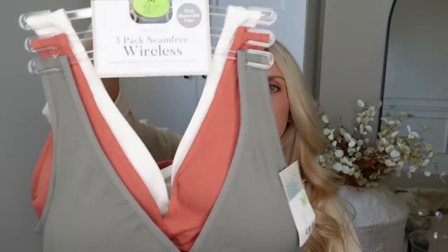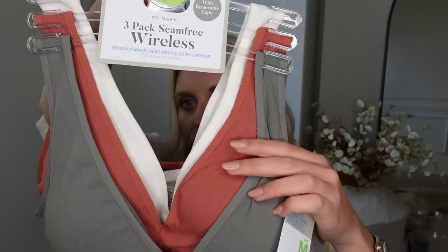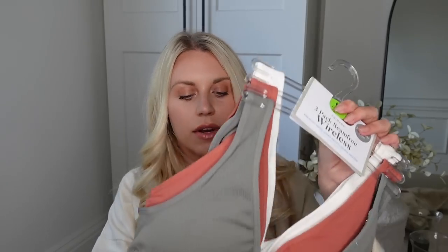Then I got these — a three-pack of seam-free wireless bras with removable cups. They come in a three-pack: cream in a ribbed fabric, then this beautiful terracotta rusty kind of color, and then a favorite of mine — a khaki olive green. I just absolutely love it. It was £11 for the set of three. I go from small to medium but I got these with comfort in mind — I don't like anything too restricting around my waist, so sizing up to a medium feels very comfy. You could sleep in those and be comfortable.